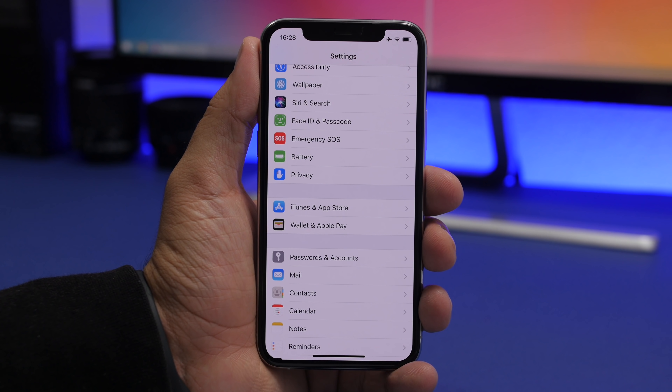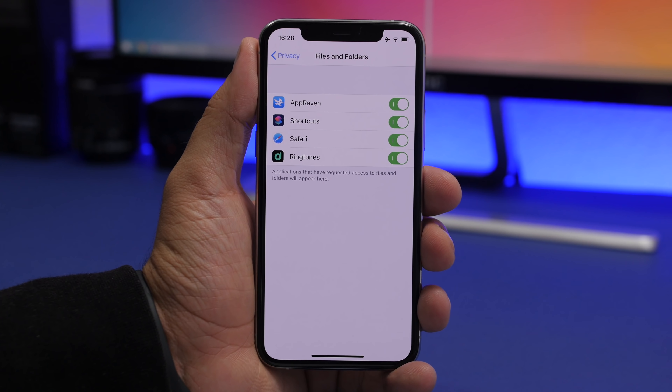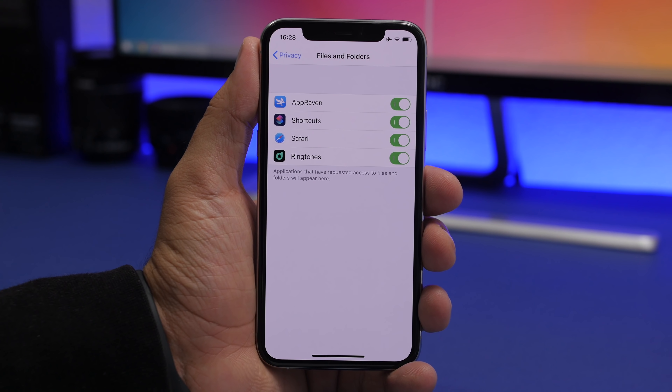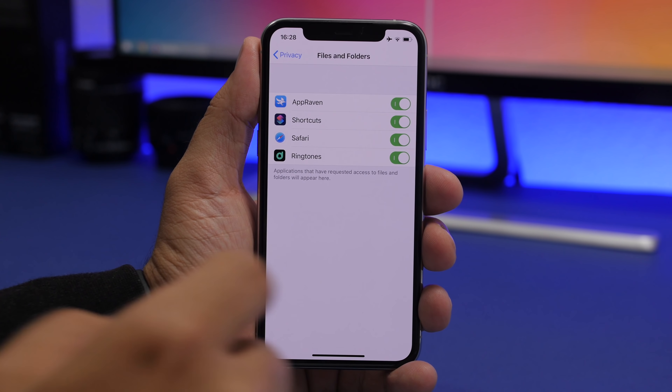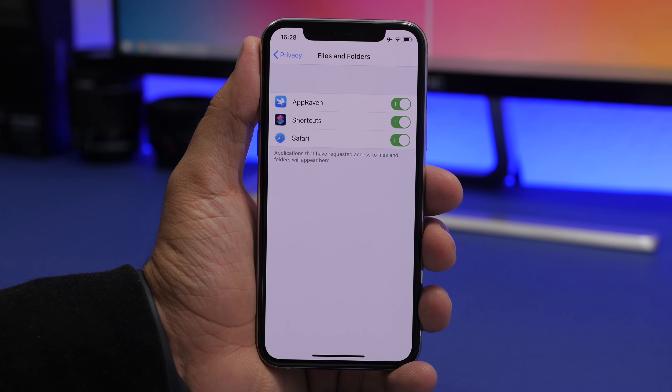One of the most important things on your iPhone is keeping your data private. Go to Privacy settings and scroll down to Files and Folders. Here you'll find a list of all apps that have access to your files and folders. Don't enable apps you don't need, don't use, or aren't well-known. Turn off any app you don't want accessing your files or folders stored on your iPhone or iCloud.